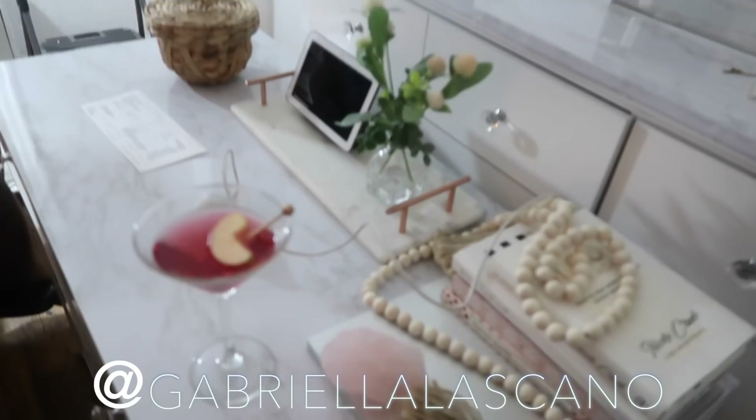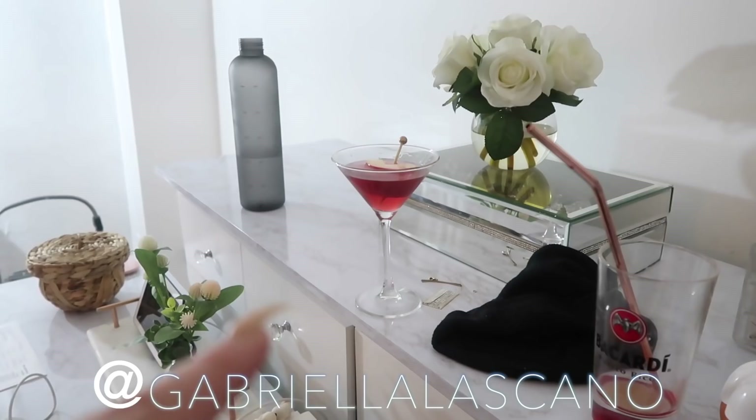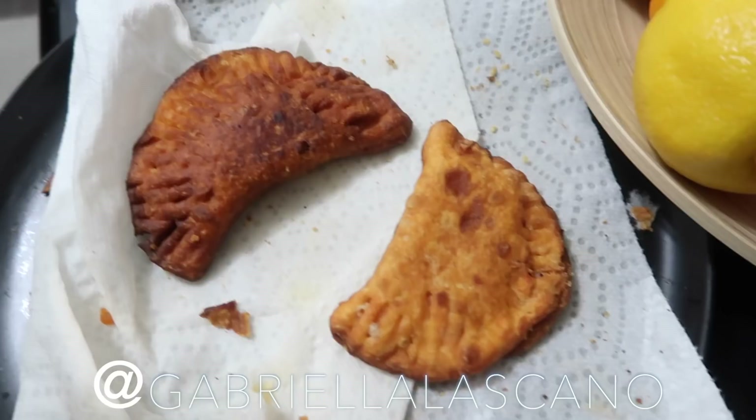I made a little drink for us. I found this website from TikTok called Make Me a Drink — you put in all of the ingredients that you have at home and they will make a cocktail for you. So we have gin, cranberry juice, and a slice of apple. It's actually really good. There's only two empanadas left from the batch I made because Antonio ate a bunch of them and I ate two as well, but they came out so good.